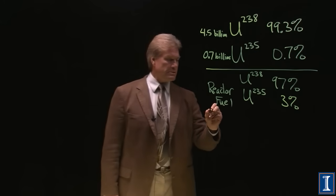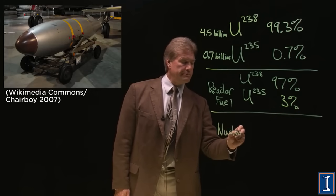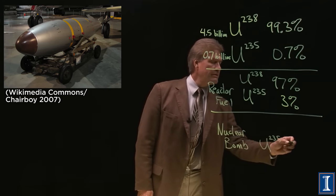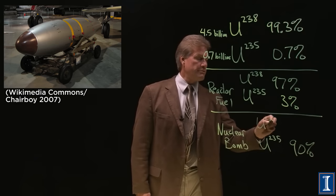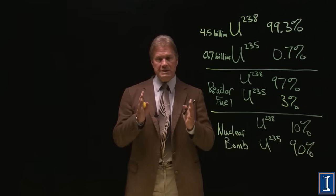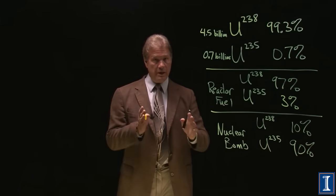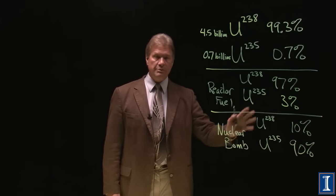And I should mention, because it's in the news, if you wanted to make a nuclear bomb, you actually have to get up to 90% Uranium-235, which leaves the rest at 10% Uranium-238. The same enrichment scheme used to take naturally occurring ore to reactor fuel, you could keep running for many more months or years and reach nuclear bomb-grade material.